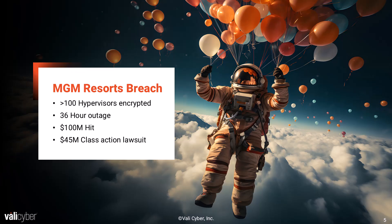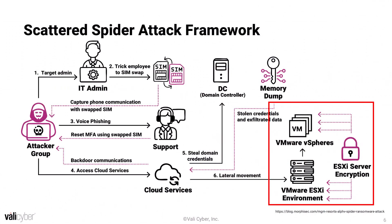Let's focus on a specific attack — the MGM Resorts breach. In this attack, there were over 100 hypervisors encrypted, over 36 hours of outage, a financial hit of over $100 million, and $45 million in class action lawsuits still pending. Scattered Spider initially targeted an IT admin, tricked them into doing a SIM swap, then used AI voice modeling to contact support and get the multi-factor authentication for MGM's cloud services reset for that targeted IT admin. From this point, they were able to access the cloud services, gain access to the domain controller, and then used the credentials harvested there to move laterally throughout MGM's network, including their VMware ESXi environment. Once they had access to the ESXi hypervisor, they were able to launch ransomware encrypting all of the virtual machines running on that virtualized infrastructure. The blast radius of this was devastating and led to the numbers we've already discussed.